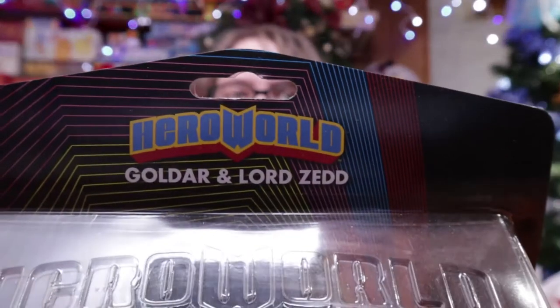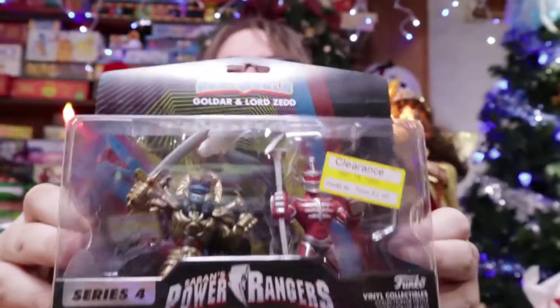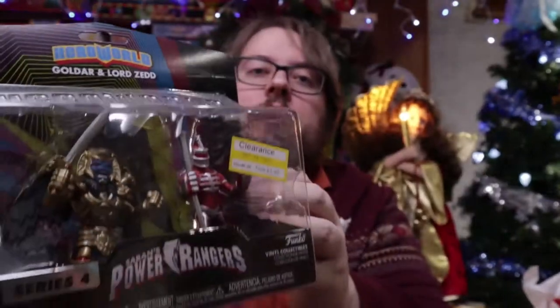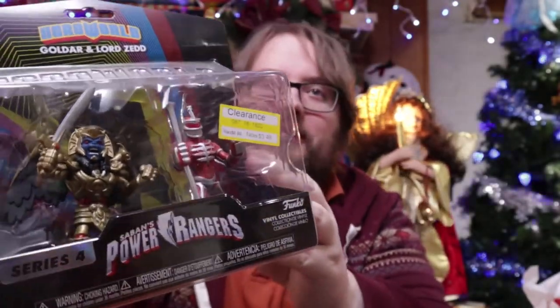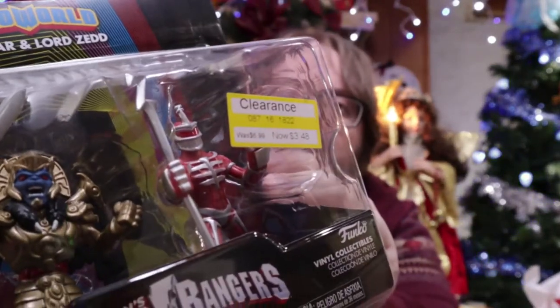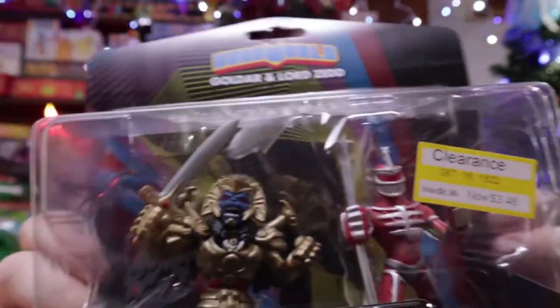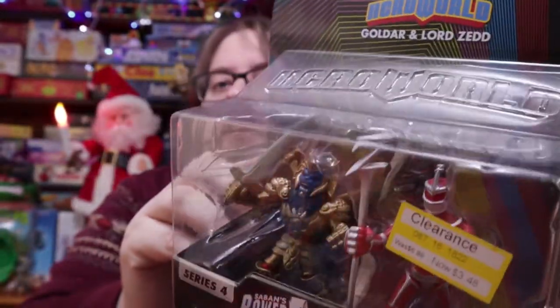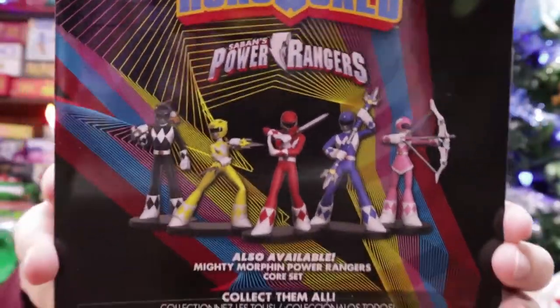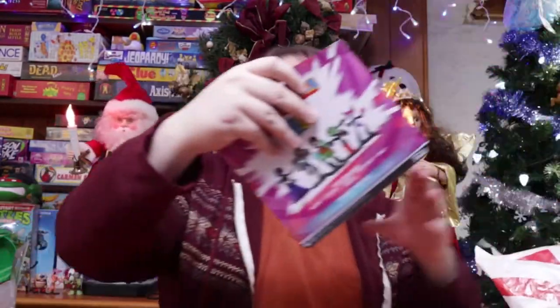These Hero Worlds were on clearance — Goldar and Lord Zed — so I figured $3.48 does not sound bad. They look pretty cool. I like Lord Zed and I like Goldar, you stupid Power Rangers. I kind of like the cartoonish style — usually I'm not too big on that but it depends. Series 4. I kind of feel like it's more of a claymation, more of a Gumby-ish type of feel to it. These are pretty neat.